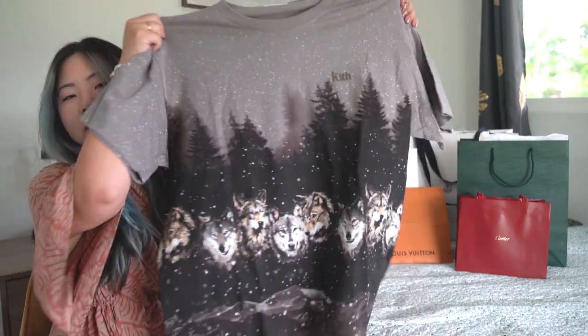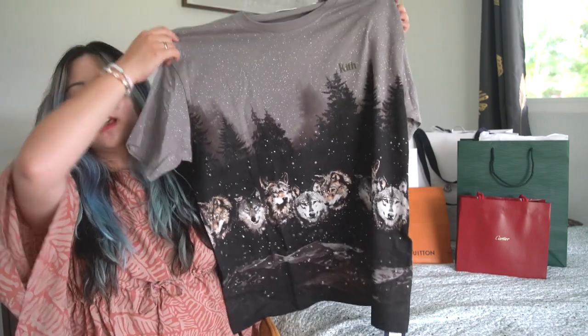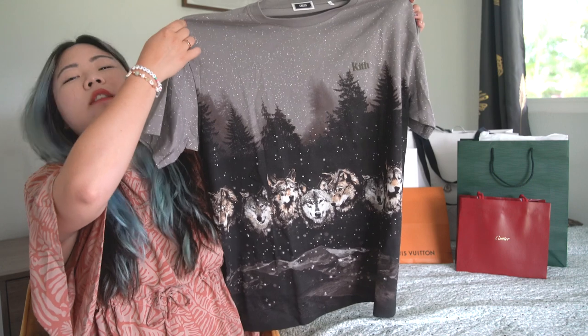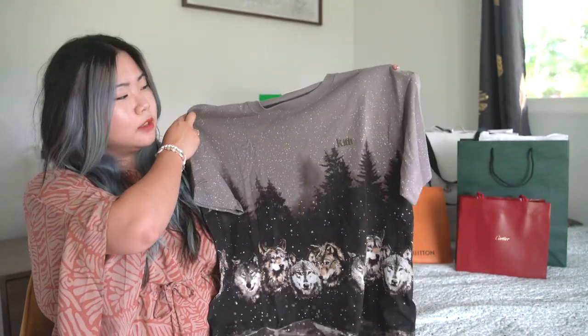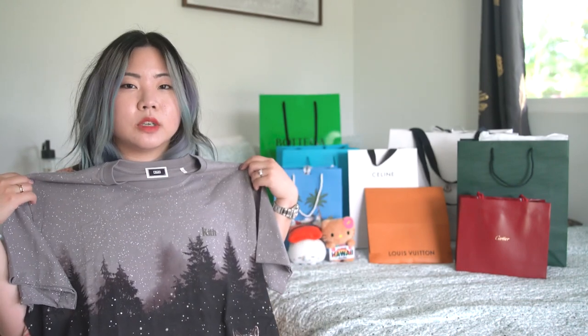From Kith in their signature aqua blue bag in Hawaii, I picked up this really fun t-shirt. My partner and I have an ongoing joke about the wolves shirts — 'Three Wolves One Moon,' that kind of shirt from the 90s. So we thought this was cute and kind of funny, so we picked it up. Can't wait — I'm going to wear this a lot more in New York.